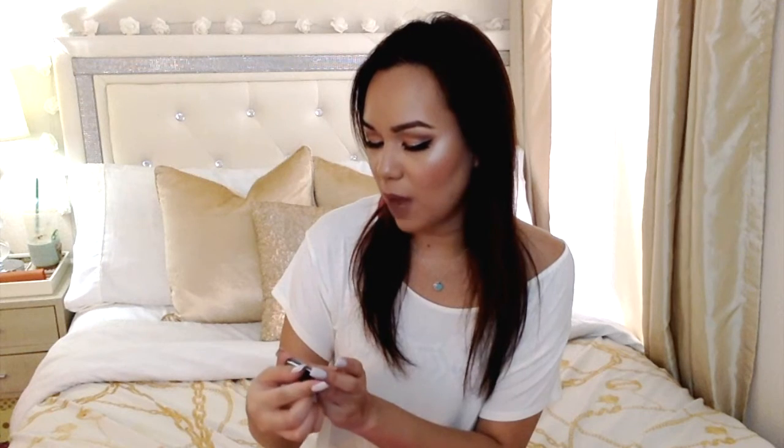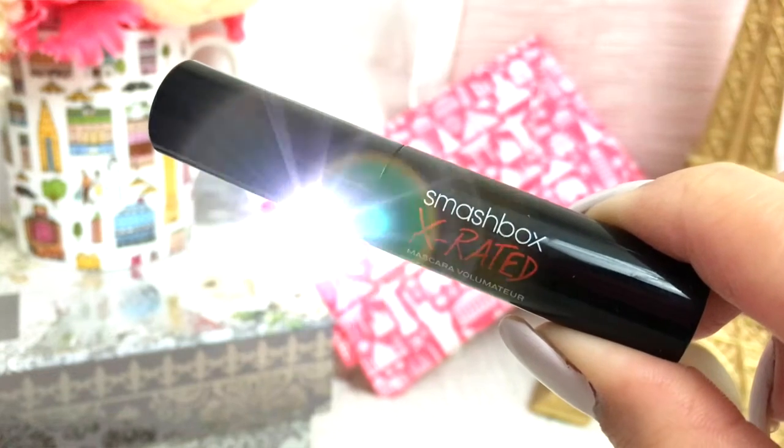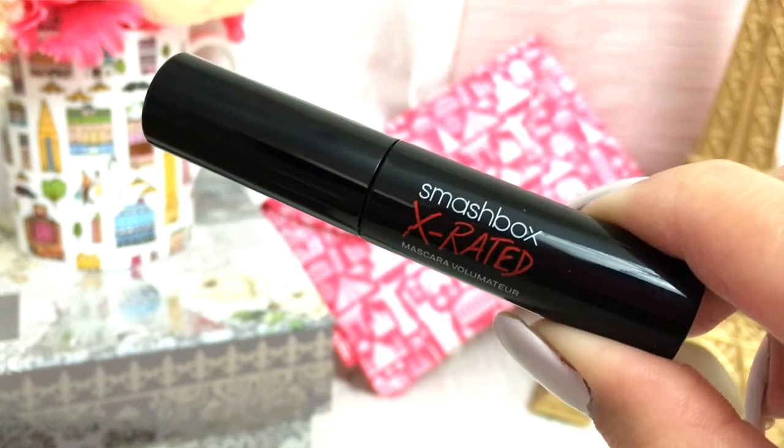This is from Smashbox and it's the X-Rated Mascara. I think I already have the full size of this — I haven't used it yet. But I'm really excited that we got something high-end from Smashbox. I'm just not really liking getting mascaras — I feel like we get so many mascaras in every subscription box. But it is from Smashbox, and usually those deluxe size mascaras are like $10, so that pretty much paid for the entire bag.